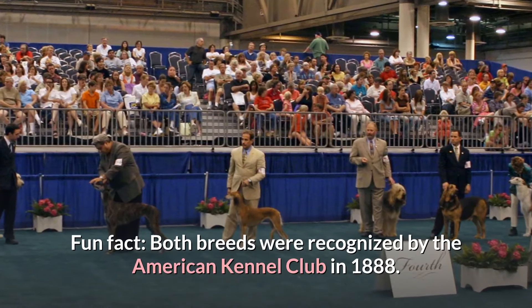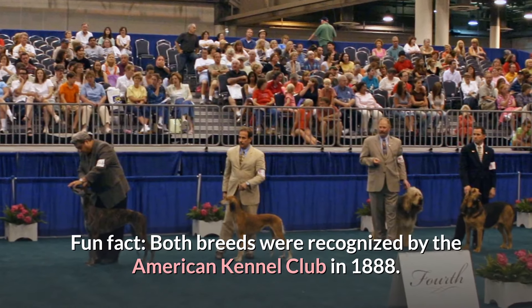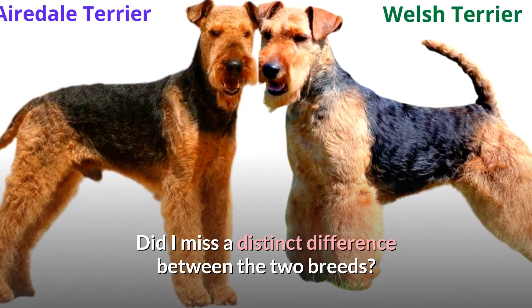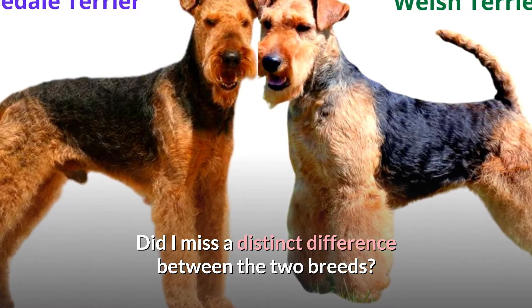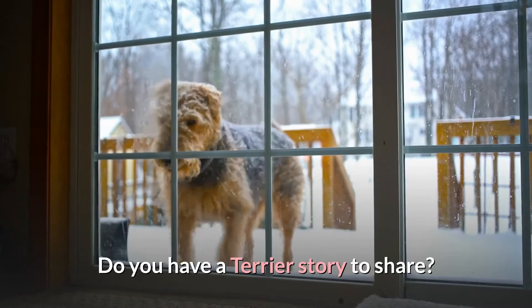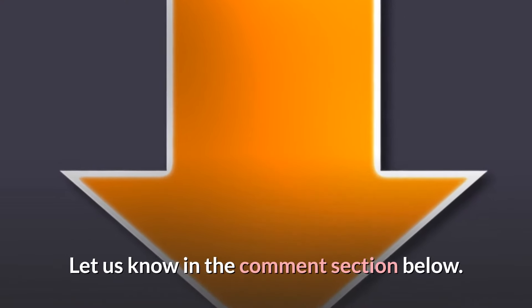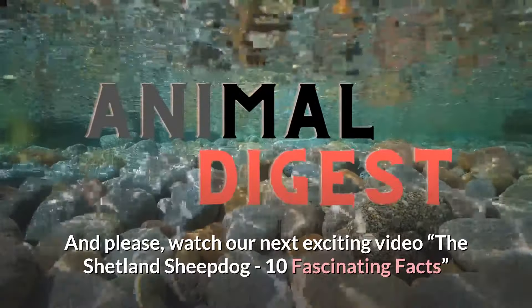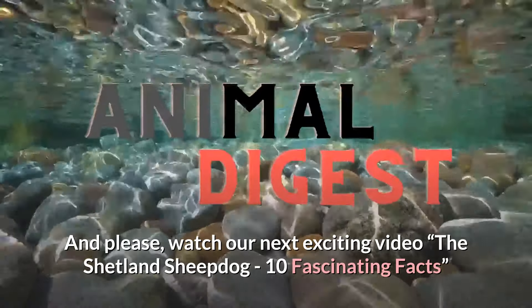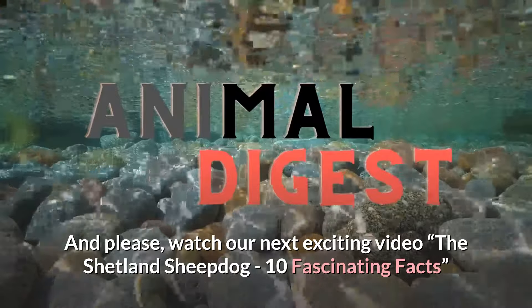Fun fact: both breeds were recognized by the American Kennel Club in 1888. Did I miss a distinct difference between the two breeds? Do you have a Terrier story to share? Let us know in the comment section below. And please watch our next exciting video, The Shetland Sheepdog: 10 Fascinating Facts.